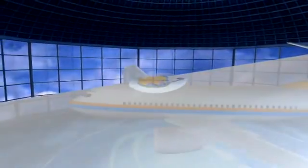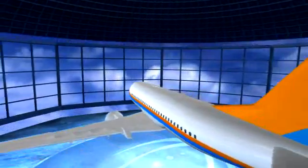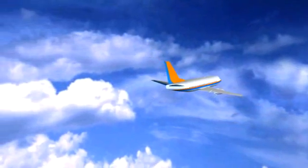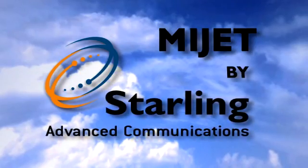With MyJet's breakthrough KU-band antenna system, the future of high-speed in-flight connectivity has finally arrived. Can you afford to fly without it? MyJet from Starling Advanced Communications — the fastest connection in the sky.